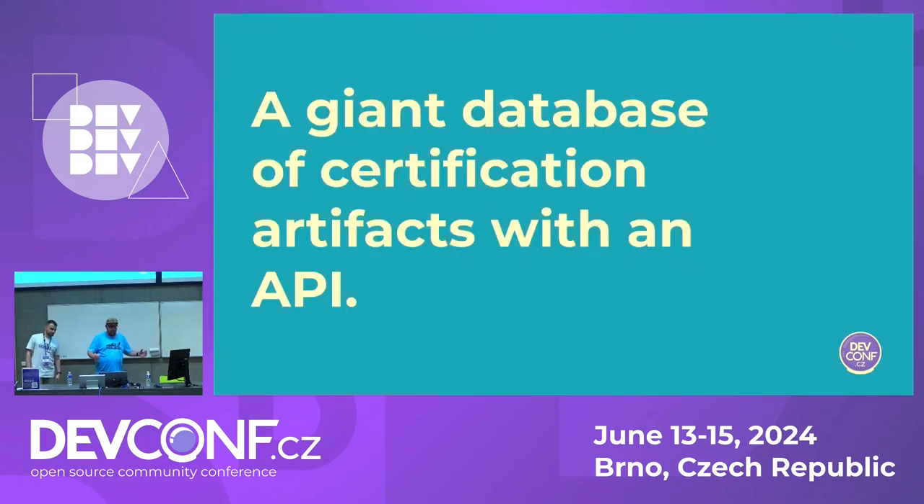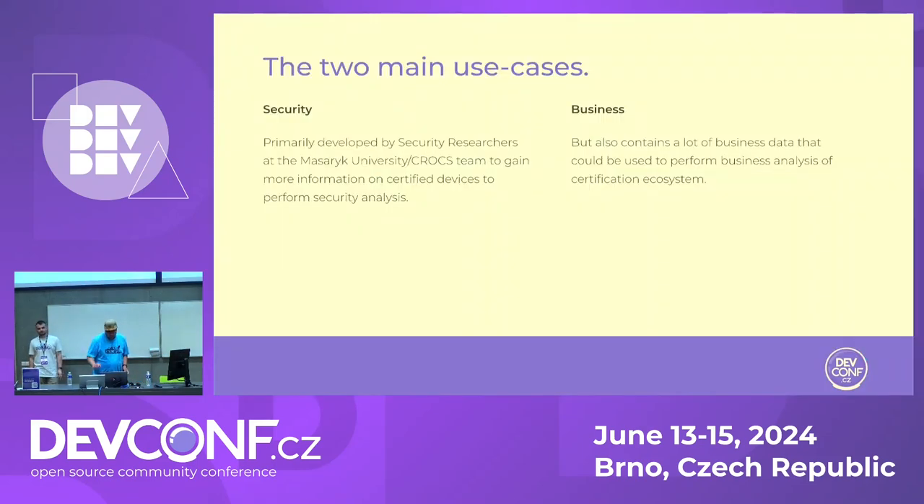When asked how to describe this project, I call it a giant database of certification artifacts and API. So try to find whatever information you are interested in within this project. Now we are getting to the research portion — what we are trying to do with this data.